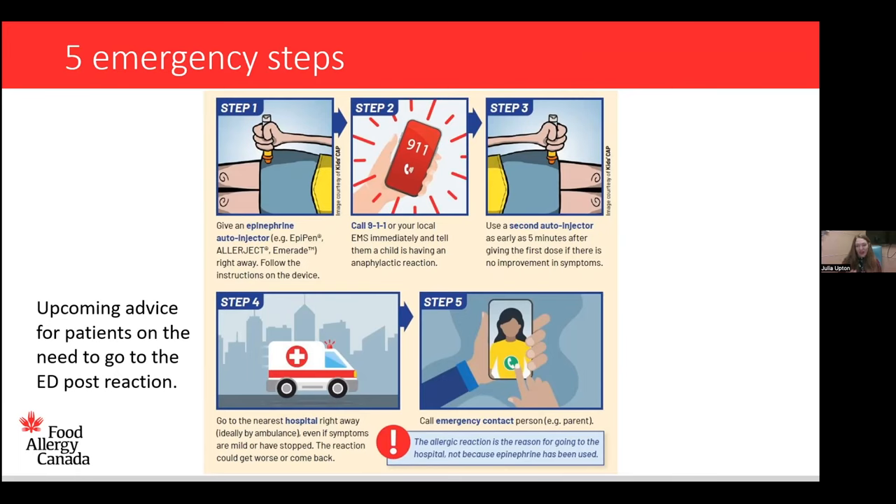Step five is to make sure someone knows you're there — an emergency contact or parent. We want to highlight that epinephrine is a temporizing measure in some people. There is upcoming more personalized advice that started during the COVID-19 pandemic around whether every person needs to go to the emergency department if the epinephrine resolved the reaction very quickly. In the future, guidance will be more tailored and patient-centered, but right now going to the emergency room is still the standard recommendation — though some allergists may advise certain patients they can manage at home within specific parameters.